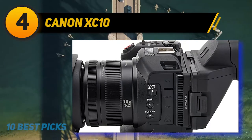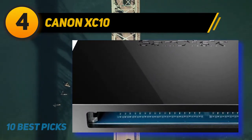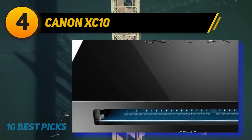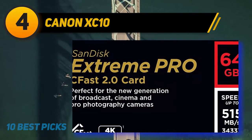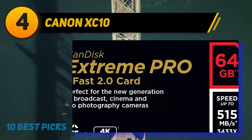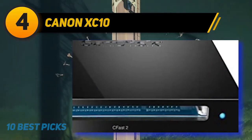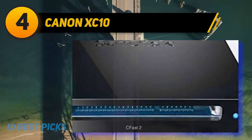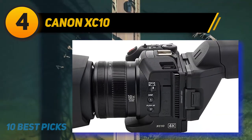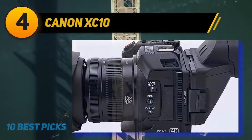Do bear in mind that 4K video records to CFast cards, not SD cards, which is an added cost with this camera. As far as image quality, this camera delivers equivalent performance to Canon's higher-end EOS Cinema cameras — the C300 and C500 — principally, at a fraction of their price. The sensor provides an impressive 12 stops of dynamic range, supplying excellent footage especially when shooting outdoors in high contrast environments.